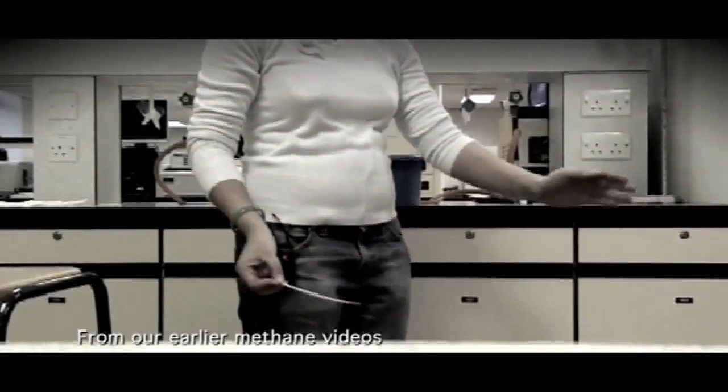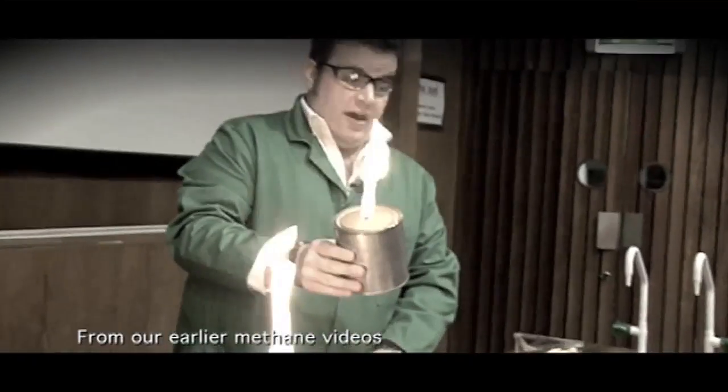We're in the archives of the Royal Society in London, and I want to talk to you about methane and methane in coal mines, because I've already shown you on some of the videos how methane can explode when it's mixed with air.